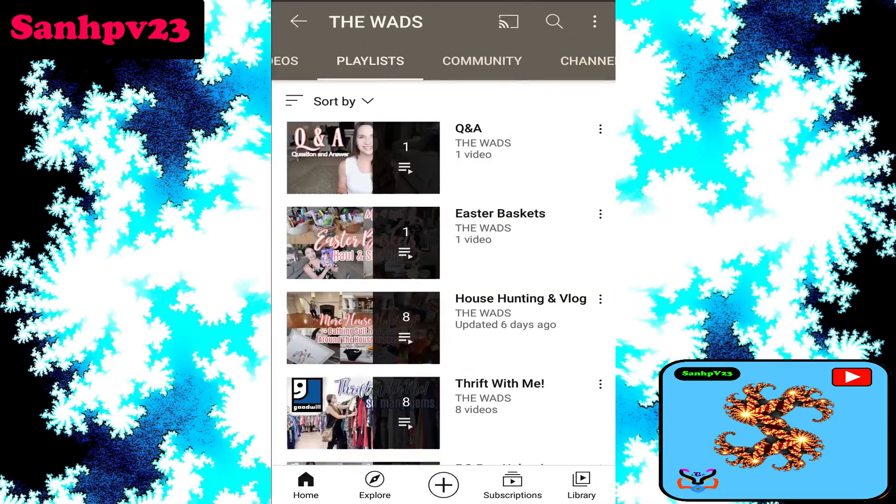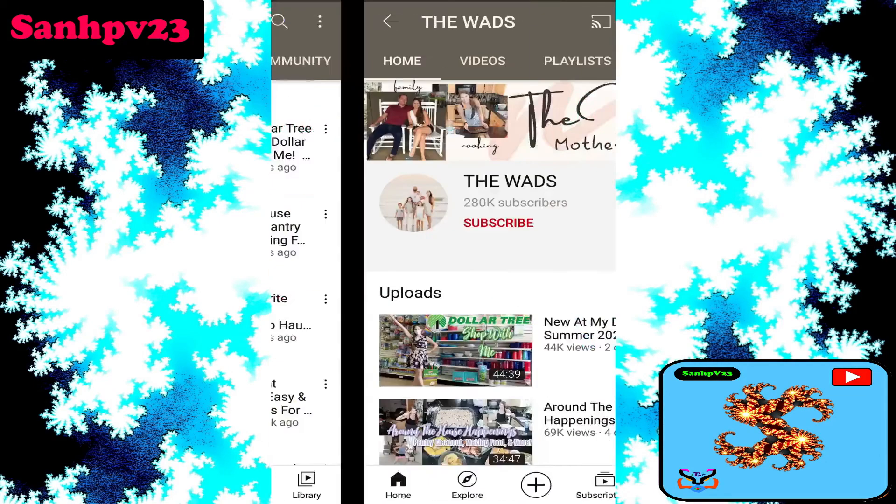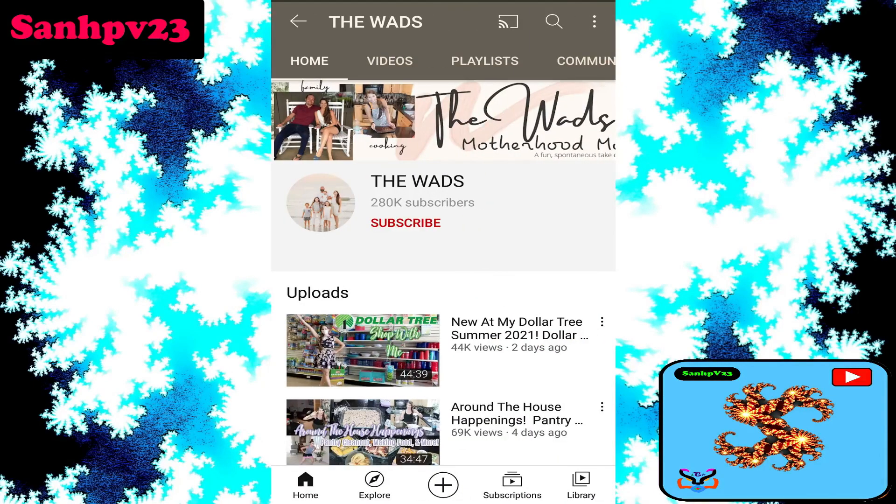For more updates, subscribe now and check out the description box to get more links, details, and explanations.